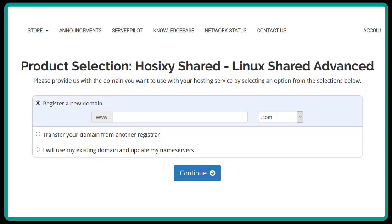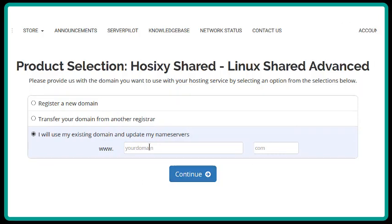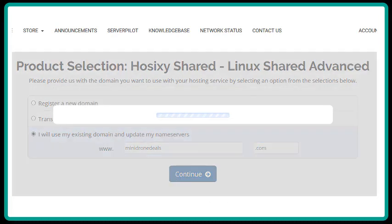On this page, you will need to choose a domain as the basic domain for the package. You can register a new domain with this company, or transfer a domain from another registrar, or use an existing domain and update your name servers at the original registrar. This is the one I will choose for this video. Click the Continue button. Then type in or paste the domain name you are going to use, and in the next box, put the domain extension — .com, .info, .xyz, whatever it happens to be — and click Continue.